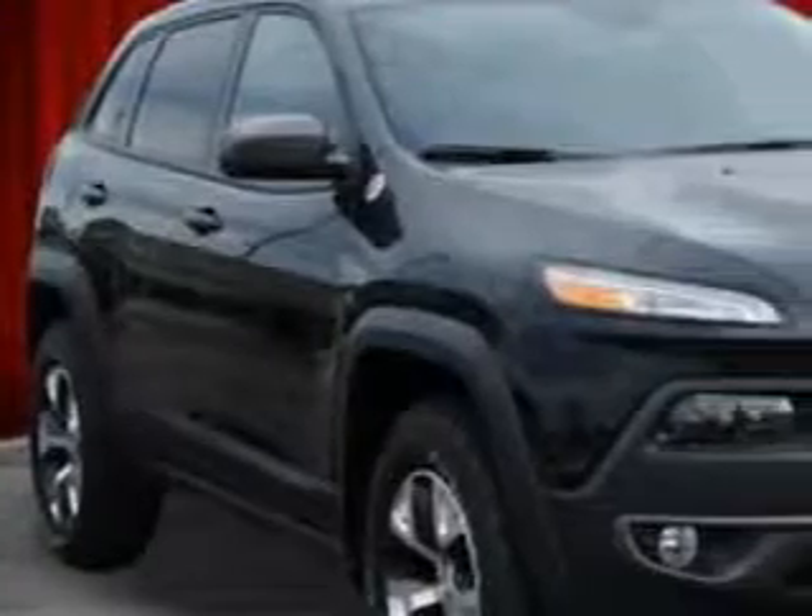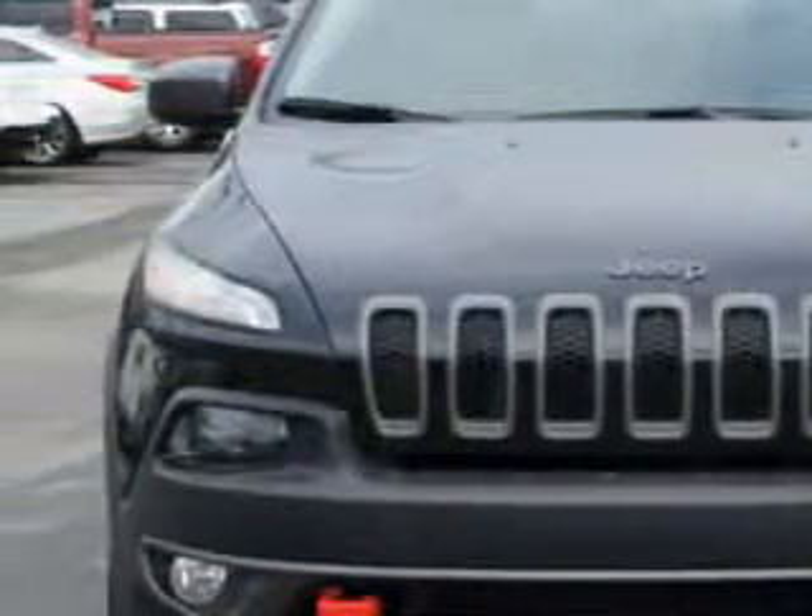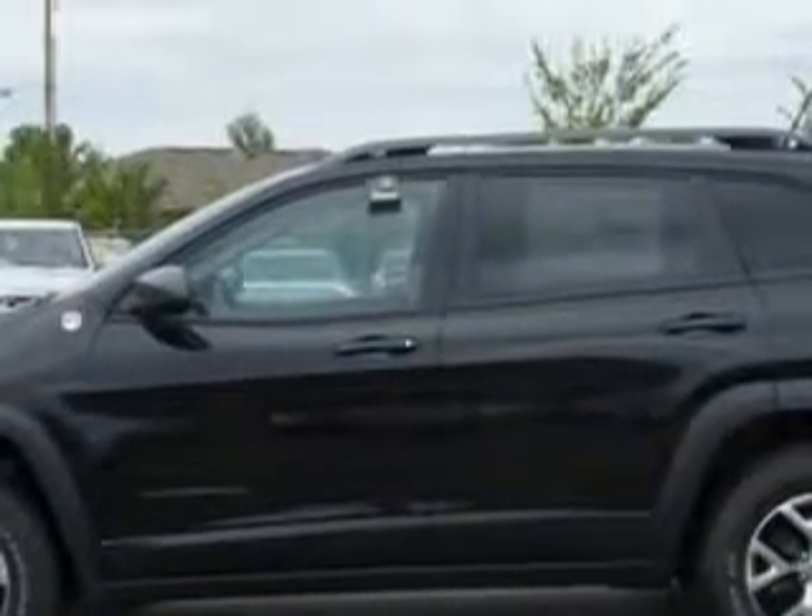Check out this Brilliant Black Crystal Pearl Coat 2014 Jeep Cherokee SUV 4x4, equipped with a 4-cylinder engine and an automatic transmission. Enjoy an exceptional 25 miles to the gallon on this great SUV.